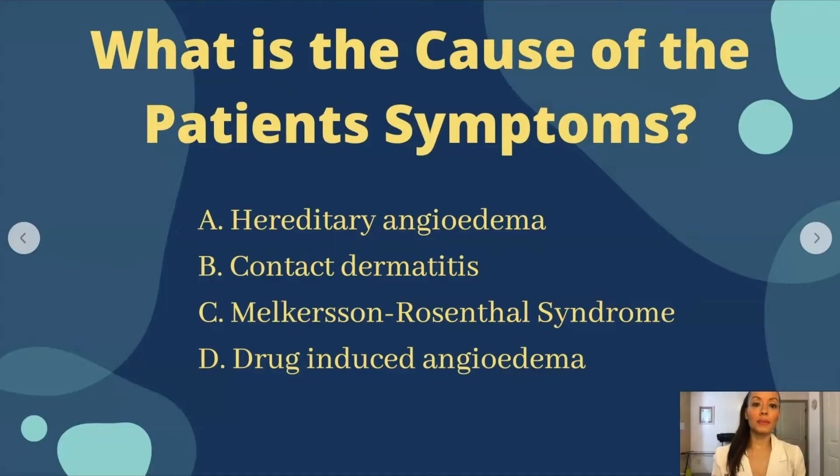What is the cause of the patient's symptoms? A. Is it hereditary angioedema? B. Contact dermatitis? C. Melkerson-Rosenthal syndrome? Or D. Drug-induced angioedema?